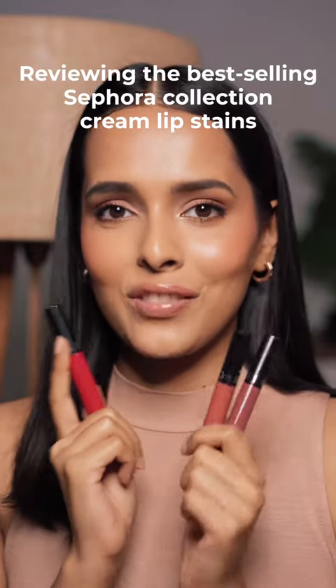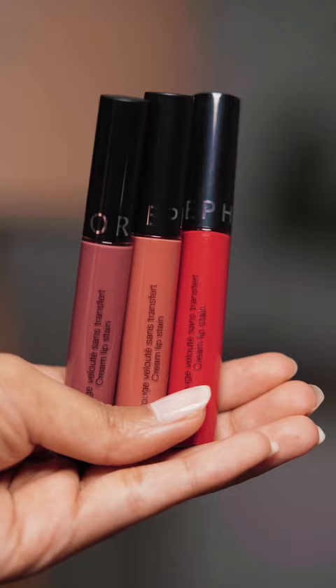Let's try these best-selling Sephora Collection Cream Lip Stains. I've got two nude shades and a red. Let's find out how these look on my skin tone. These lip stains are exclusively available at Sephora India.